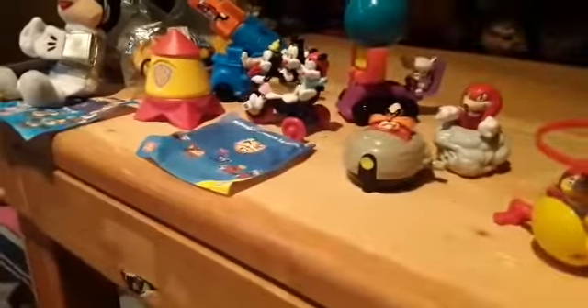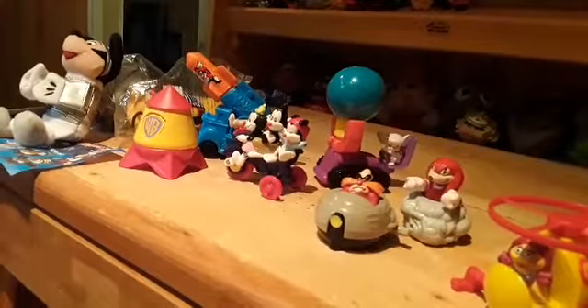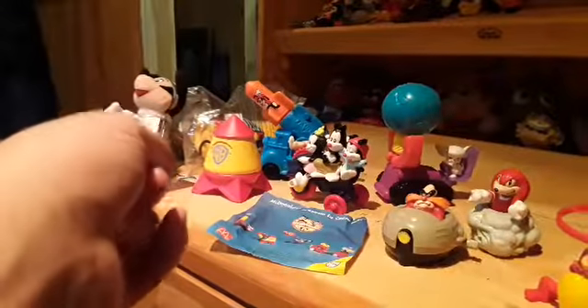Hey folks, and welcome to another toy review. Today's toy review is part two of the toys I still need to collect. We have Sonic toys, random McDonald's toys, some — I forget how to say it — those guys, and then the Disney stuffy toys. Let's get started on the McDonald's toys at number one.